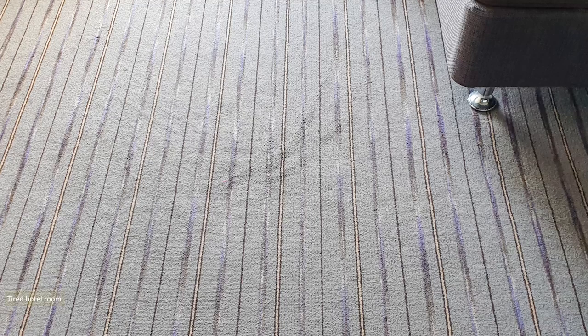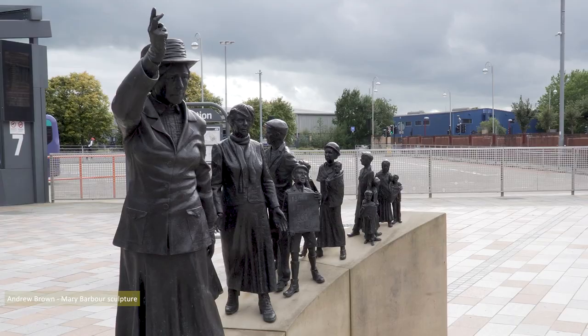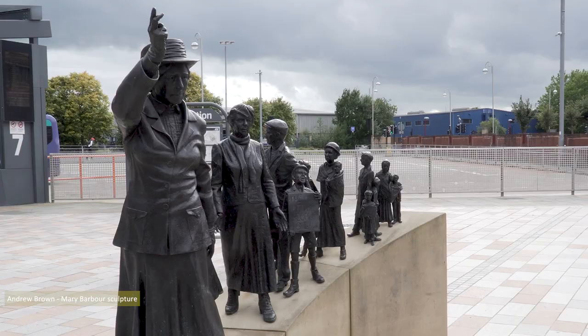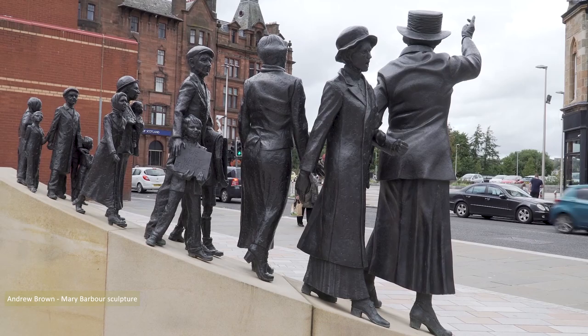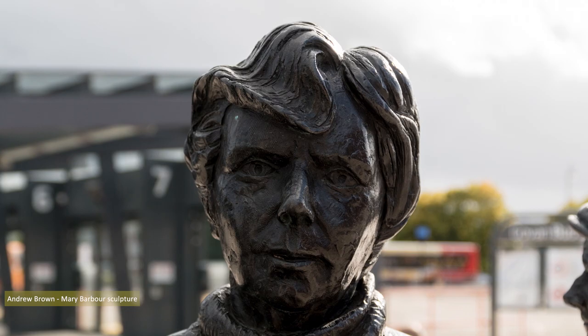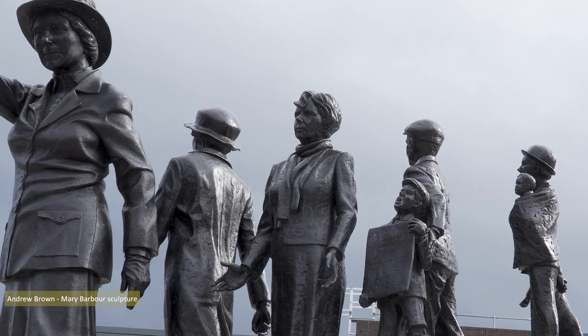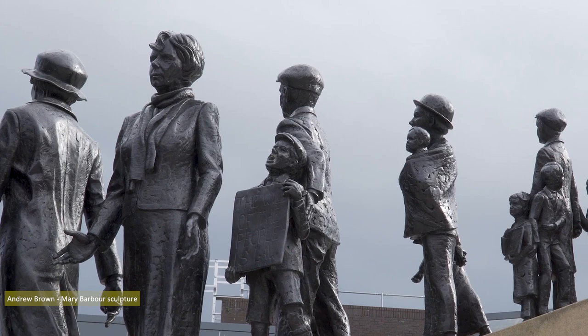After unpacking, it was past 3pm, so I hurried along to Govan Cross to shoot Andrew Brown's Mary Barber sculpture. In 1915, Mary Barber, the Govan-based campaigner, led months of protest over rent rises which culminated in large demonstrations outside Glasgow Sheriff Court and the city chambers. The protests resulted in Munitions Minister Lloyd George changing the law to reduce rents to pre-war levels across the UK. Designed by sculptor Andrew Brown, the sculpture shows Barber marching with members of the community behind her.